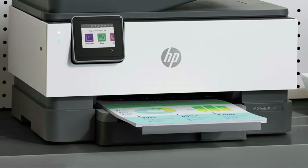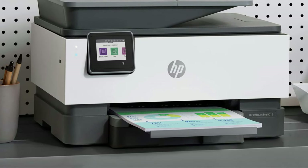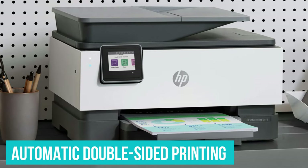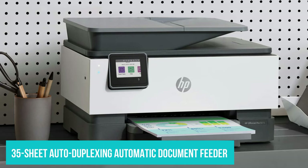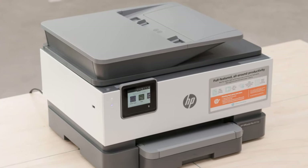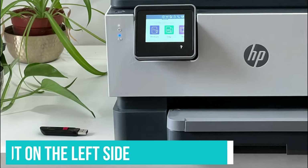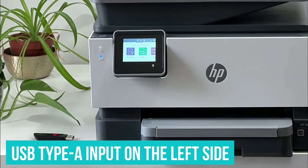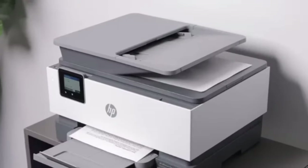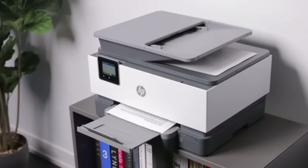The HP OfficeJet 9015E is about as versatile as home printers get, with a 250-sheet paper input tray, automatic double-sided printing, and a 35-sheet auto-duplexing automatic document feeder that can copy, scan, and fax double-sided documents without manual intervention. It also has a USB Type-A input on the left side so you can easily print from and scan to a USB drive. The only thing missing is any kind of bypass tray for fast feeding of envelopes or photo paper.